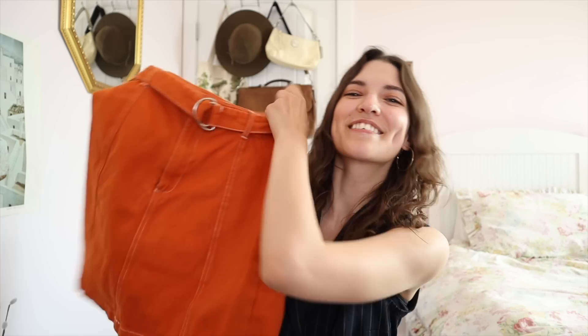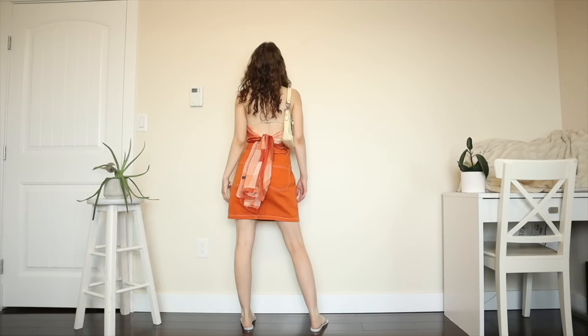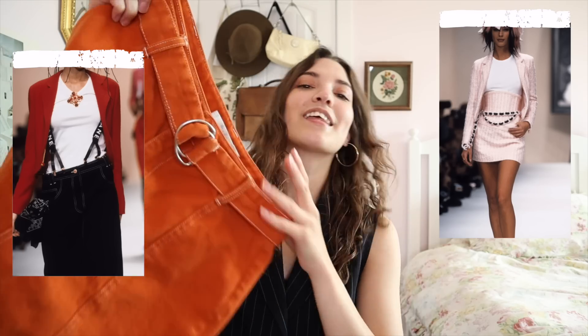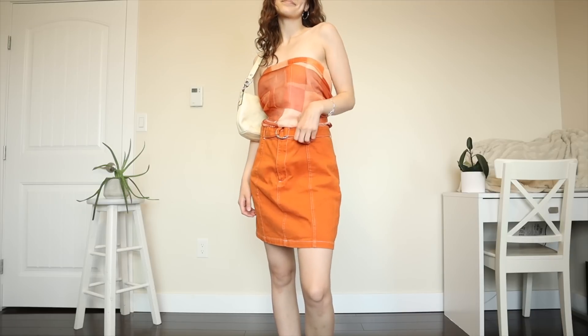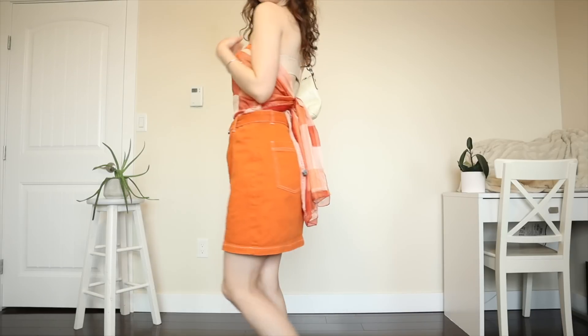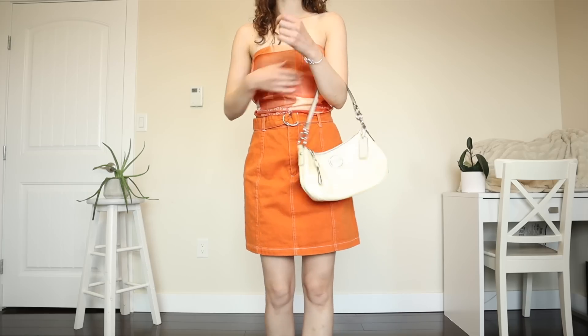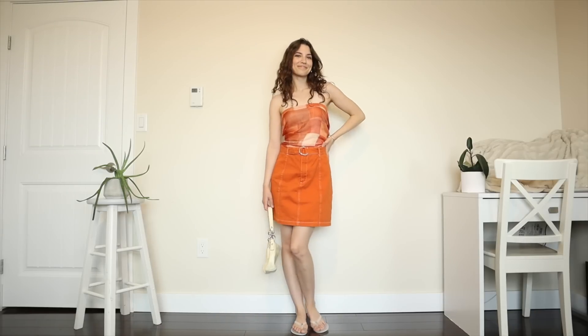Next up, I got this orange skirt — I love the color and the contrast stitching; the brand is Twick from Simon. The denim material works for 90s Chanel even if it's not as short as most runway skirts. I paired it with an orange DKNY scarf tied around my back because the colors looked so good together, and then my Coach bag. This might have been cuter with silver heels, but I'm just wearing flip-flops. I thought they wore more scarf tops in 90s Chanel — I guess they didn't.